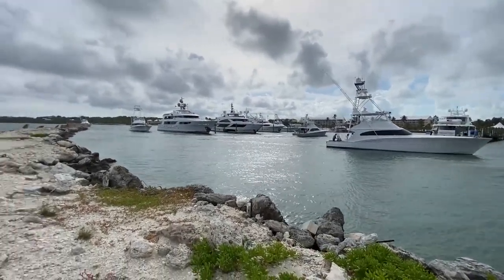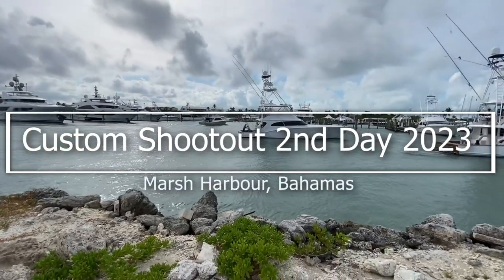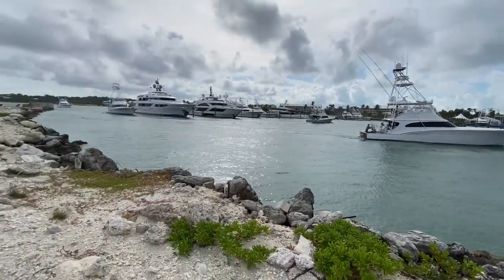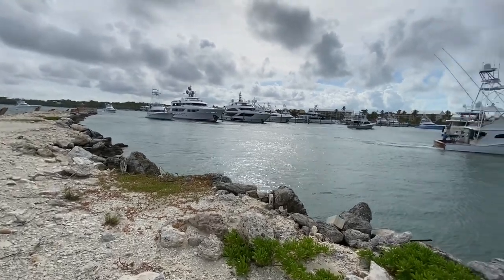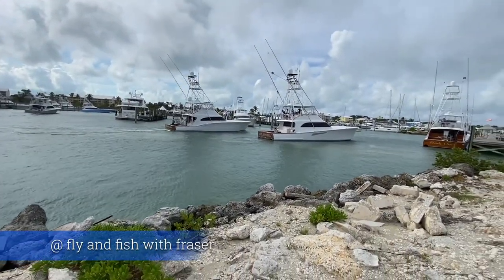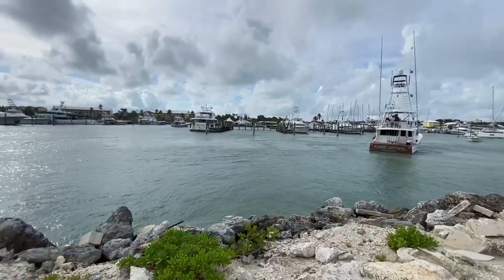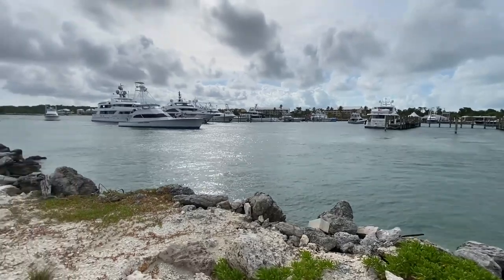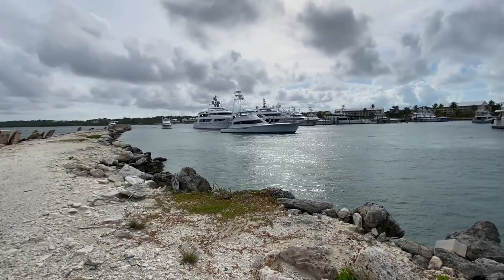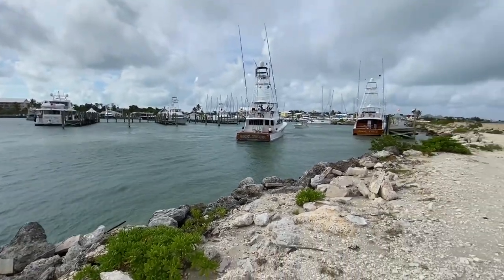1st and 2nd place are tied up with Builder's Choice and Low KC at 3,250 points. 3rd place right now is Wrapped Up with 2,750.